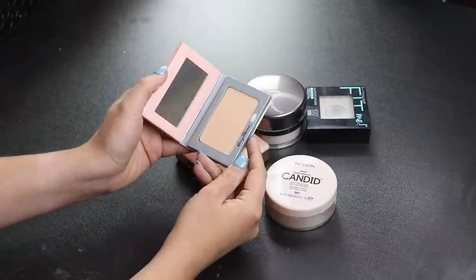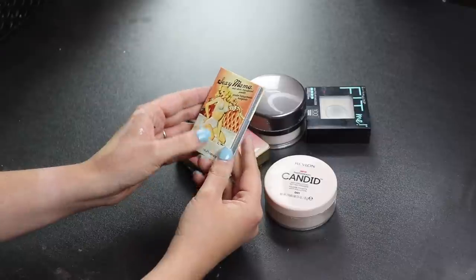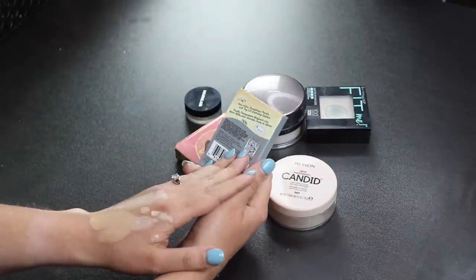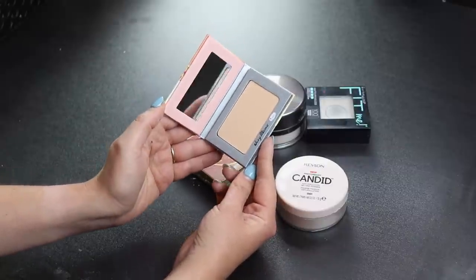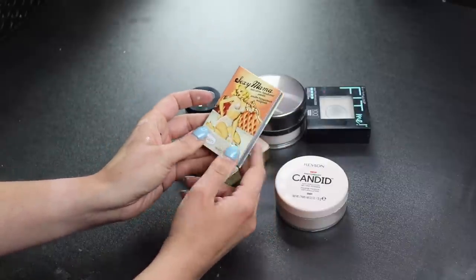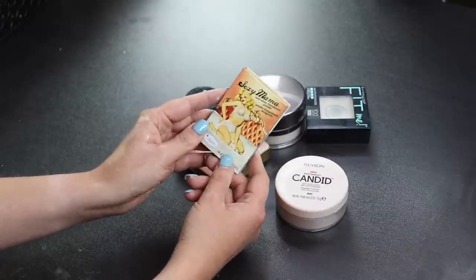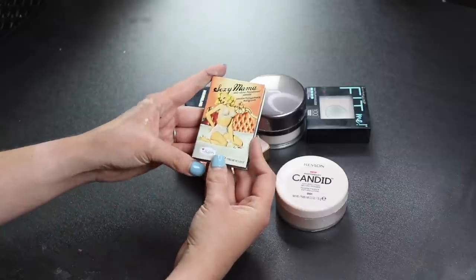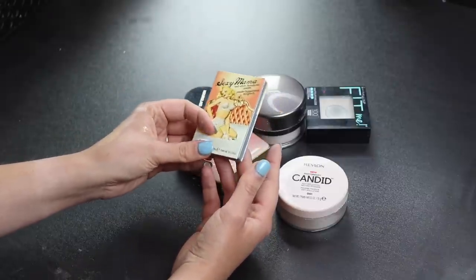This is a new powder I got in my Boxycharm from The Balm — it's the Anti-Shining Translucent Powder. I haven't tried it yet but I'm excited to because it would be great to chuck in my purse for touch-ups. The packaging is really cute and compact, so I'm looking forward to trying it.